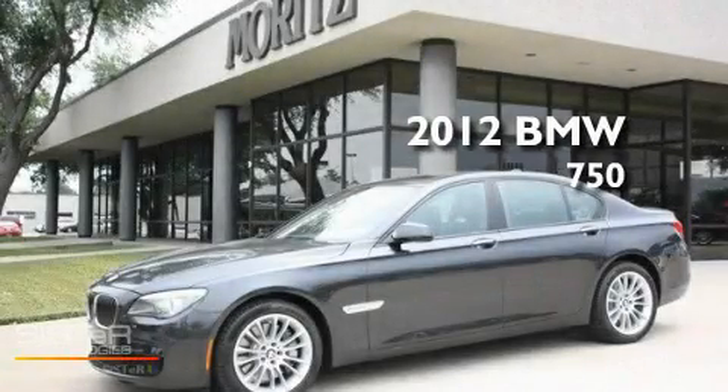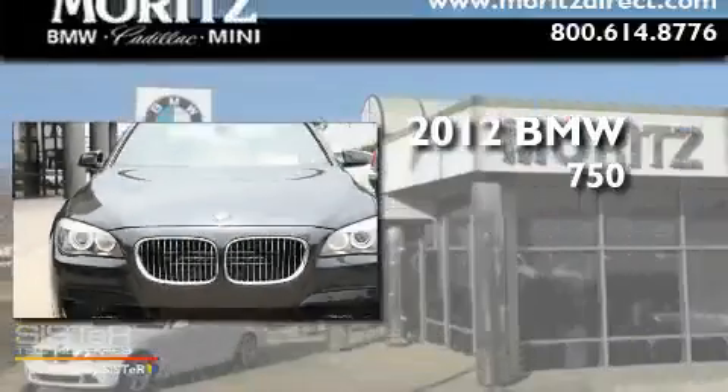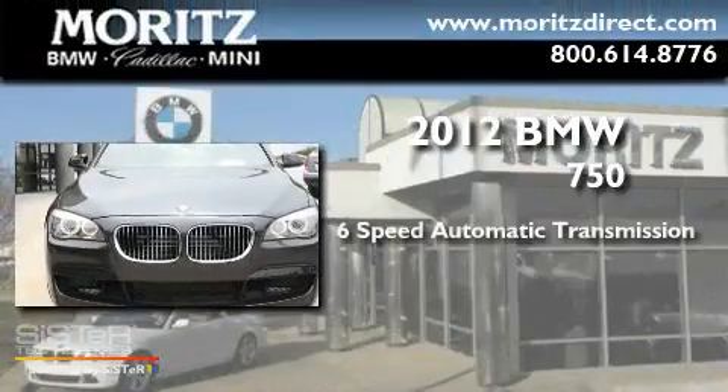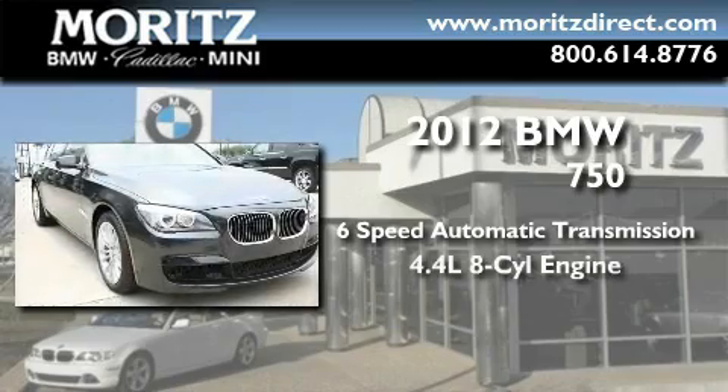This is a brand new 2012 BMW 750. This four-door sedan has a six-speed automatic transmission and a 4.4-liter V8.